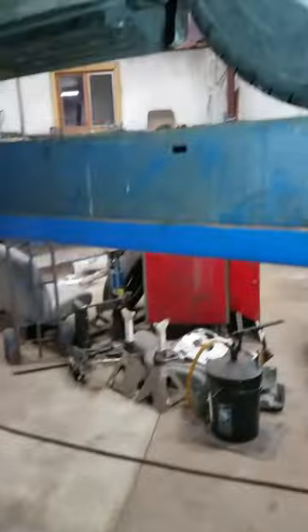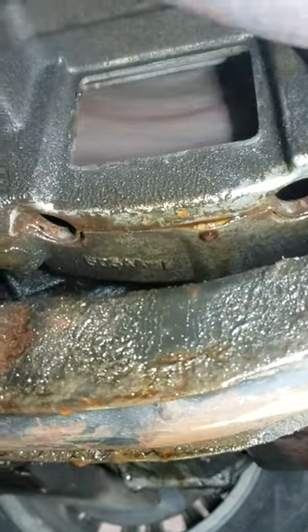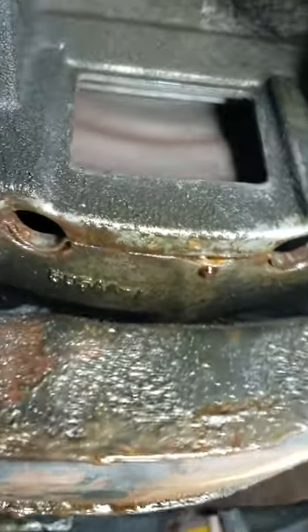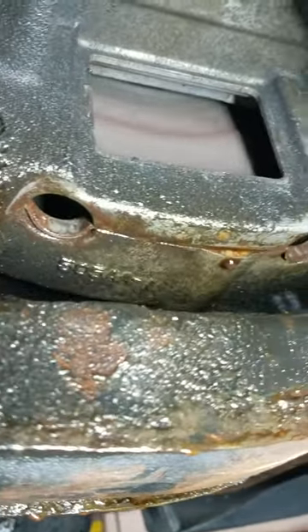When you rev this up, the noise kind of goes away. What I did was I pulled this inspection plate off because I had the noise narrowed down to about the transmission area.